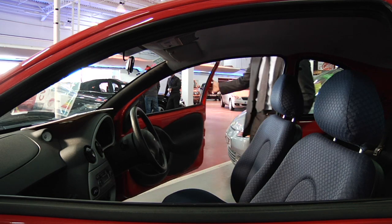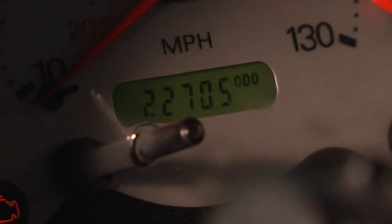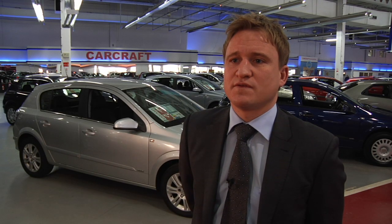First up, the mileage. Check to see if you think there's a fair amount of miles for the age of the vehicle. 12,000 miles a year is normally standard. If you're unsure, you can check www.vosa.gov.uk.